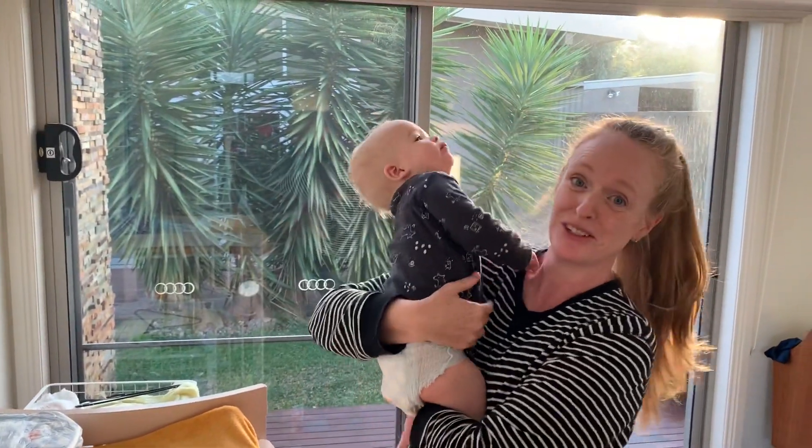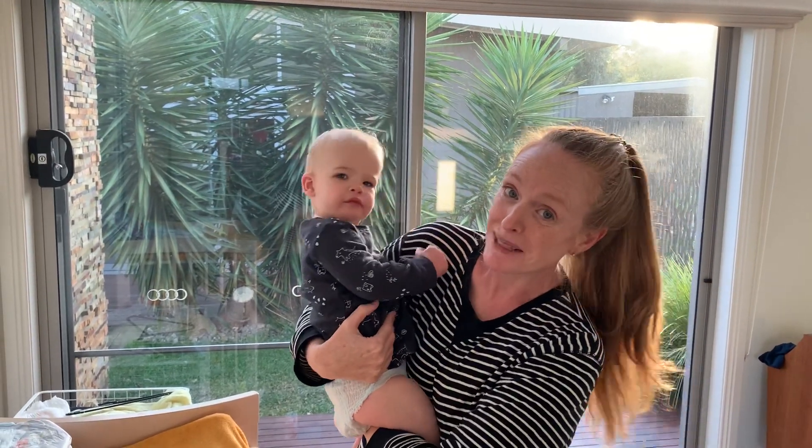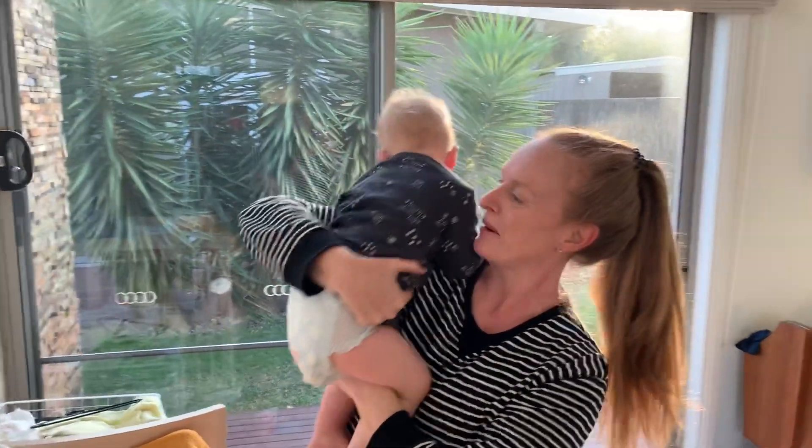He's happy. Thank you to Huggies. I think we'll keep using these nappies. Let's go bubba.